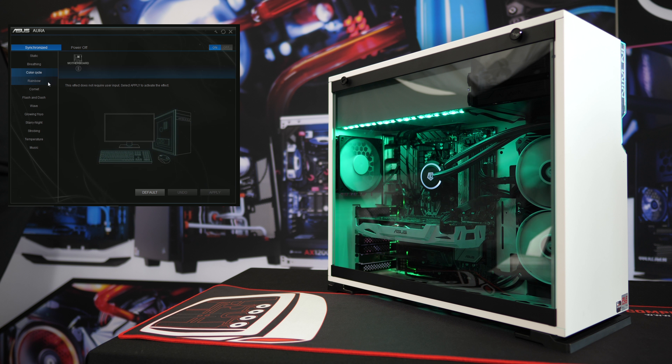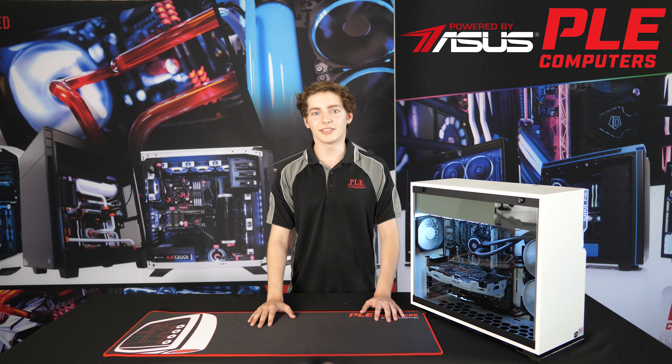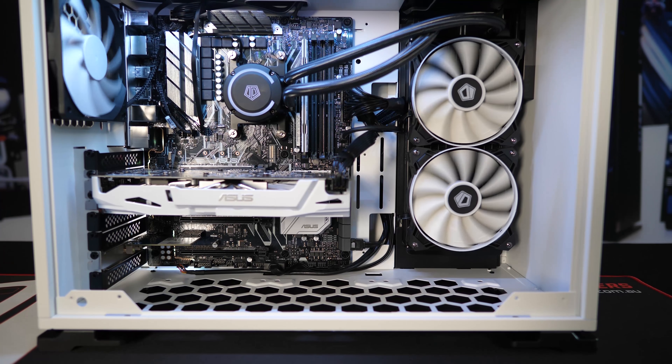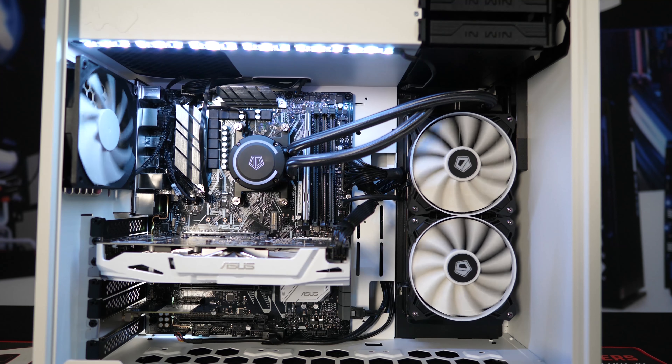Of course, performance and looks are important, but with the blistering heat of the Australian summer on the horizon, we definitely have to keep cooling in mind. Luckily, the Polar boasts an ASUS motherboard and GPU, as well as an ID Cooling Aura Flow liquid cooler for peak cooling performance.